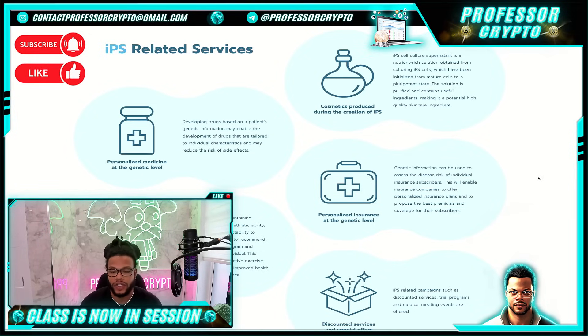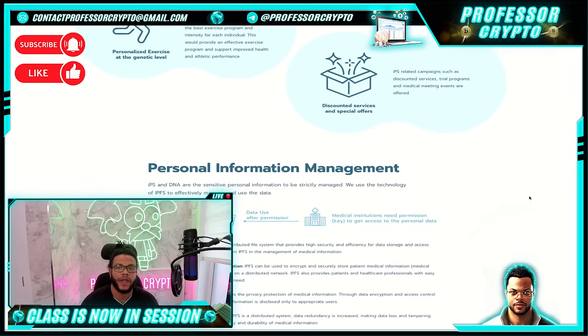Personalized insurance at the genetic level uses genetic information to assess the disease risk of individual insurance subscribers, enabling insurance companies to offer personalized insurance plans and propose the best premiums and coverage. Last but not least, discounted services and special offers — IPS related campaigns such as discounted services, trial programs, and medical meeting events are offered.